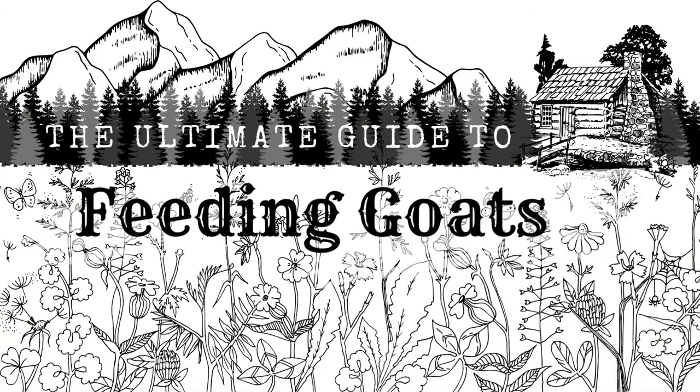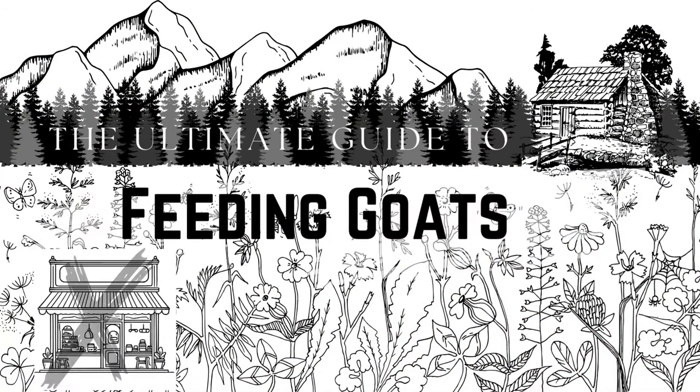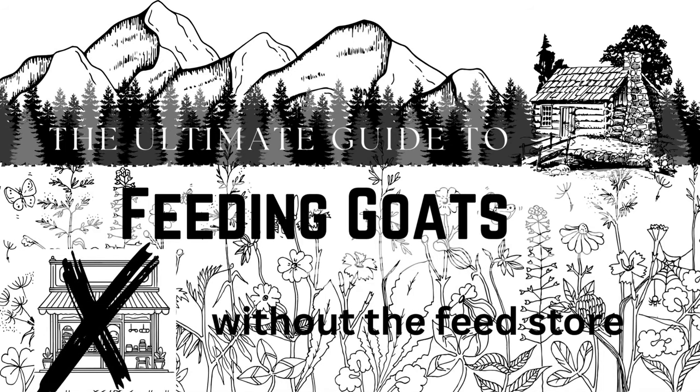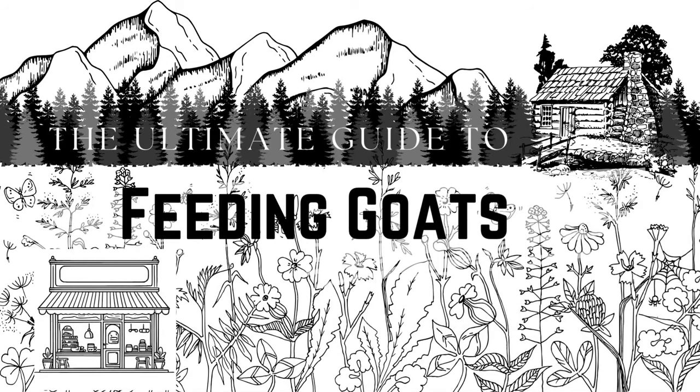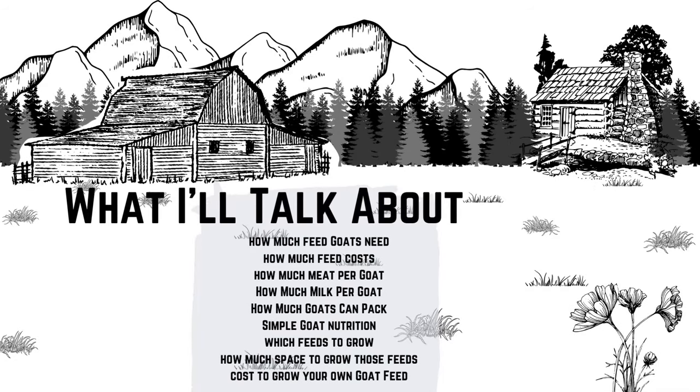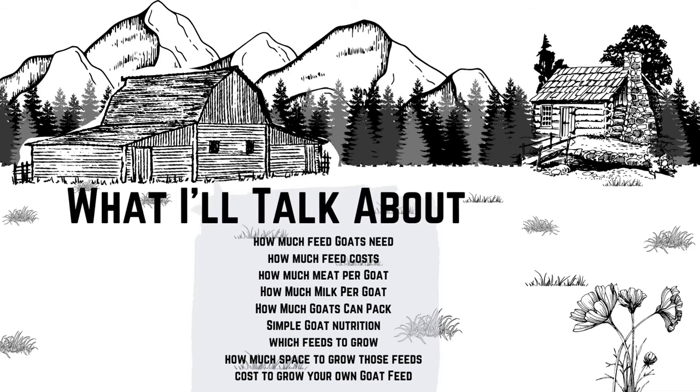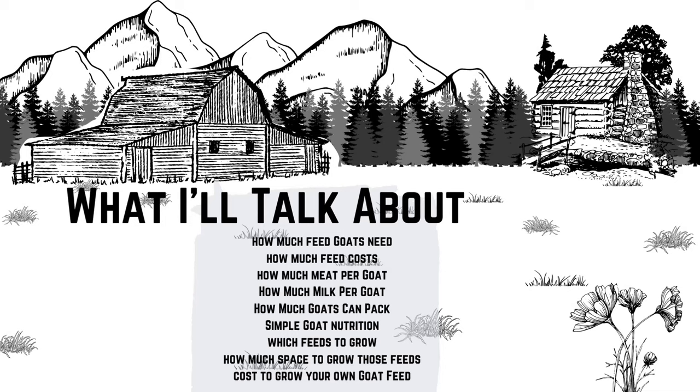Whether you want to be more self-sufficient or survive the apocalypse with your goats, this is everything you need to know about feeding your goats without the feed store. I've set this video up so you can take screenshots throughout to kind of work as your notes, but also down below in the description I've got the HomesteadersChronicle.com — an article I wrote about this beforehand. It's basically the same thing, just with fewer graphics, and it's about 7,000 words, so bring your coffee before you start.